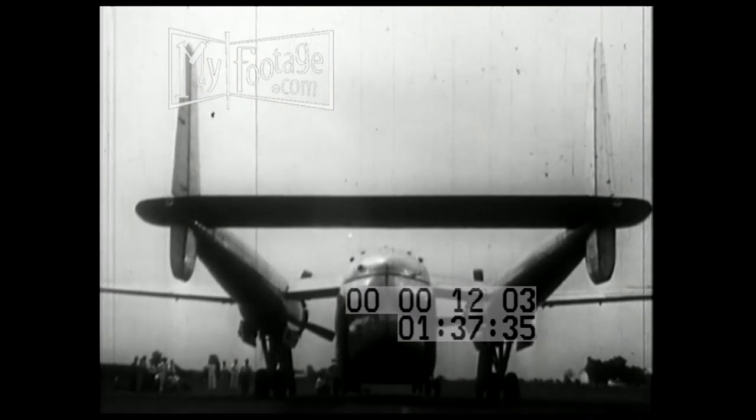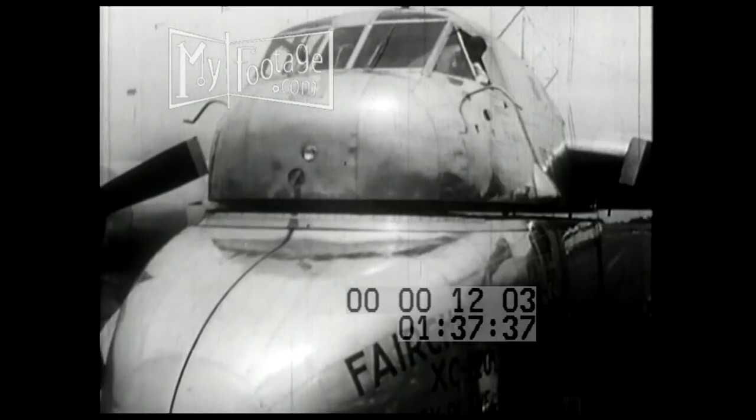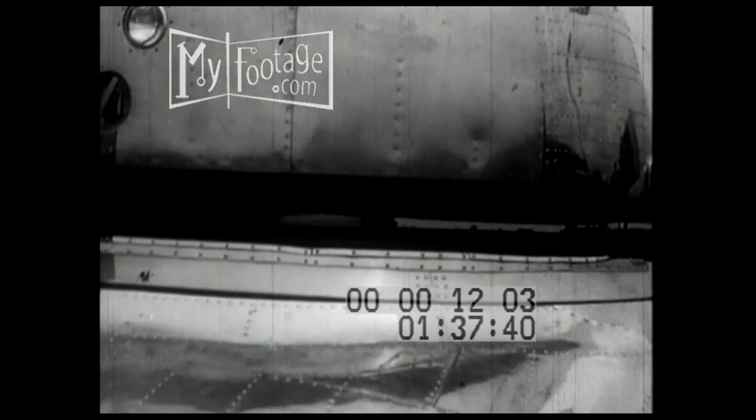Its roomy fuselage can hold troops, or even a complete hospital. After the plane has landed, the entire fuselage, or pod — like the trailer of a truck — can be detached in a few minutes.